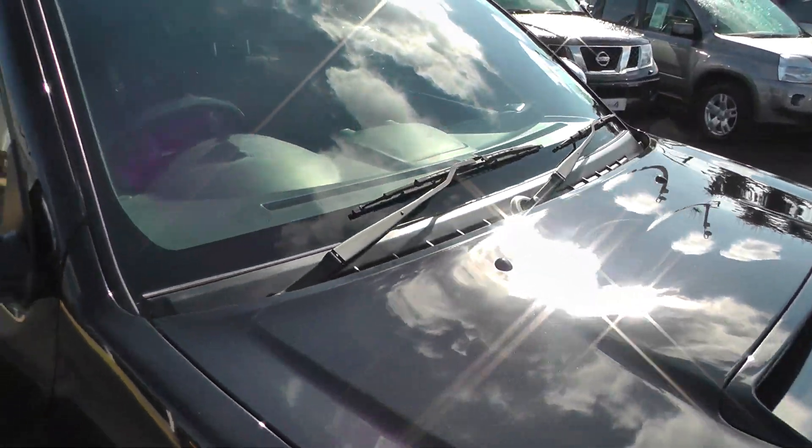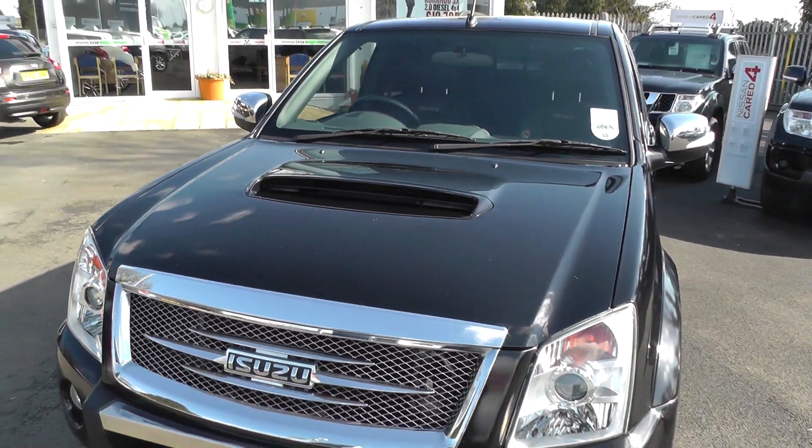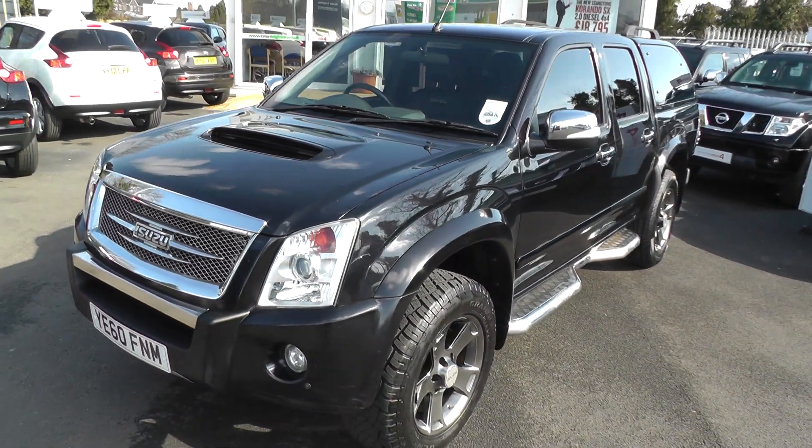This car is covered by the Nissan Cared For program, which means it comes with a 12 months guarantee, 12 months MOT, and a full service.